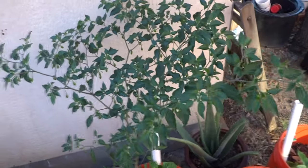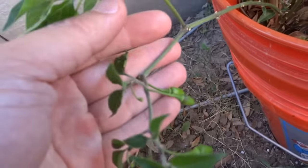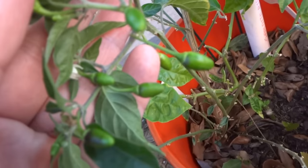Next is my Pekin. The Pekin is looking awesome — look at the size of this plant, a ton of fruits just everywhere. These guys are really fun to grow but when it comes to picking them it's a pain because they're just so tiny. Just a bunch of fruits everywhere.